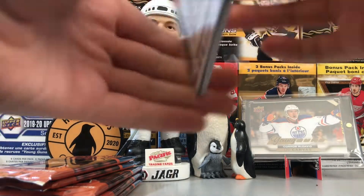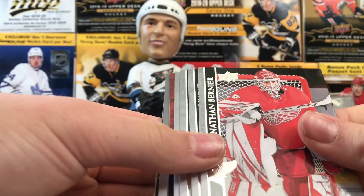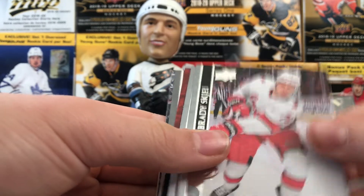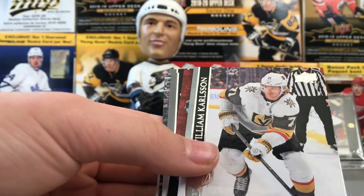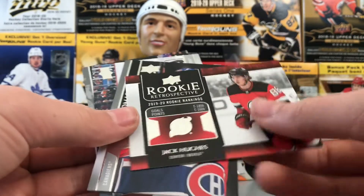We should be getting out of our four boxes a good amount of canvases. Johnson, Bernier, Alex Binnington, Braden Schenn — is that a... that's a retro! William Karlsson and a Jack Hughes rookie retrospective — pretty cool. Got all of his rookie rankings, first overall pick last year.